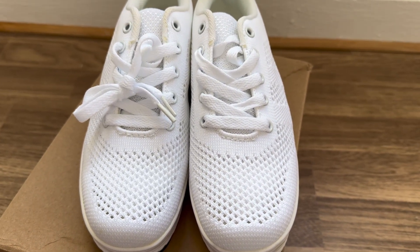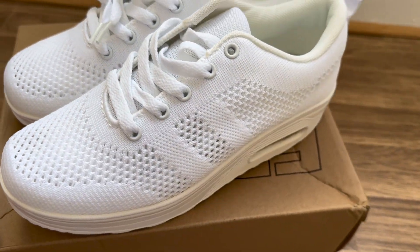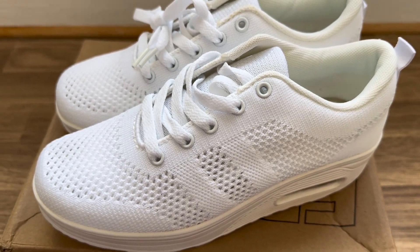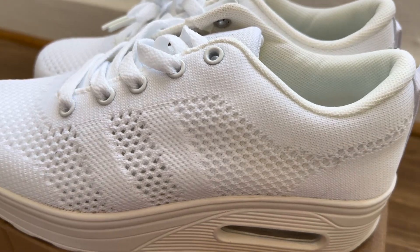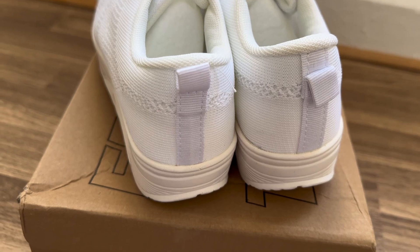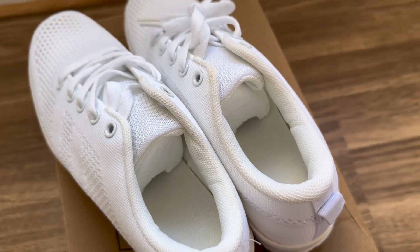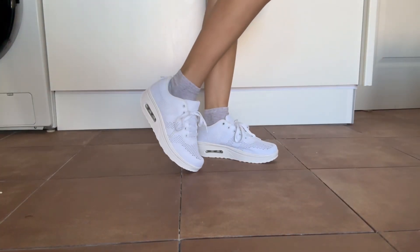These shoes are not only comfortable but also make a fashion statement, perfect for pairing with a variety of outfits. The Cloud Step platform sole offers enhanced stability and balance, making it easier to walk and stand for extended periods. Say goodbye to discomfort and hello to confident strides.